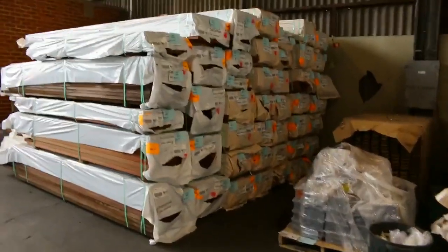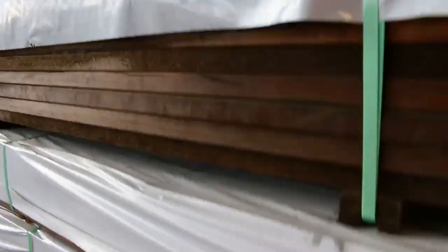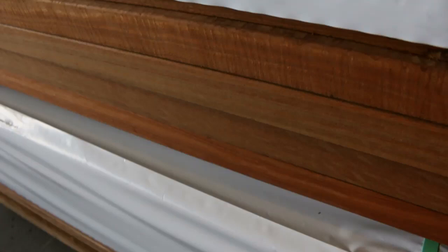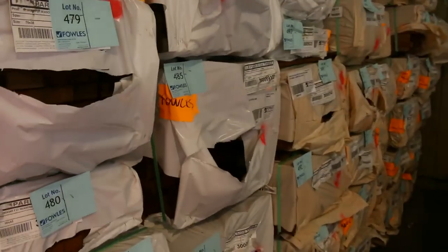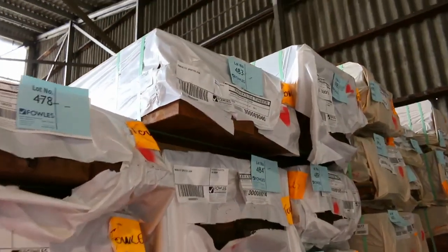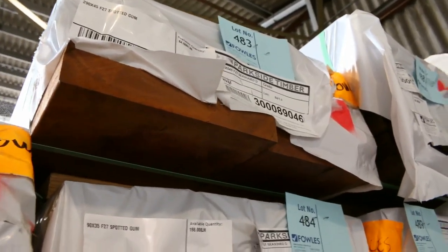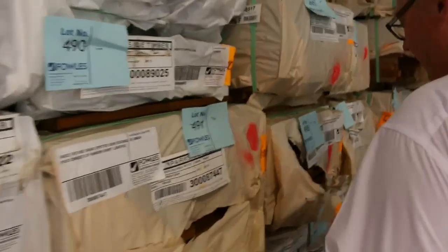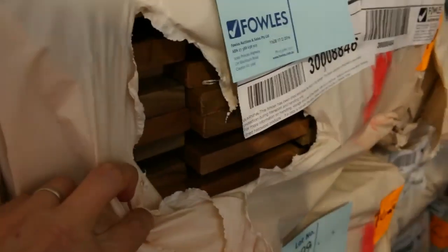The front of this row has got more F27 spotted gum - more of it. We've got 90x45, 240x45 again, 90x35, and 290x45 - massive sizes there. This stuff would be worth an absolute fortune. In behind there we've got some more spotted gum decking: some of the 135x19 and a couple more packs of the 140x25 there as well.